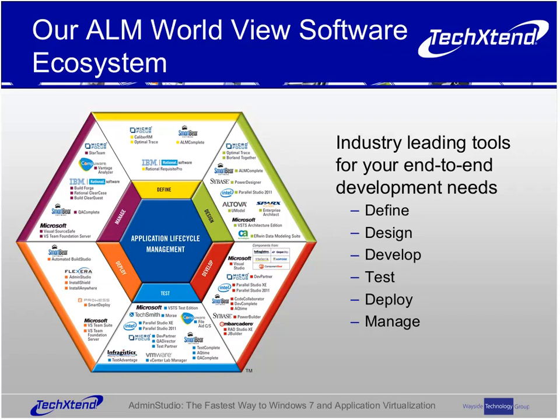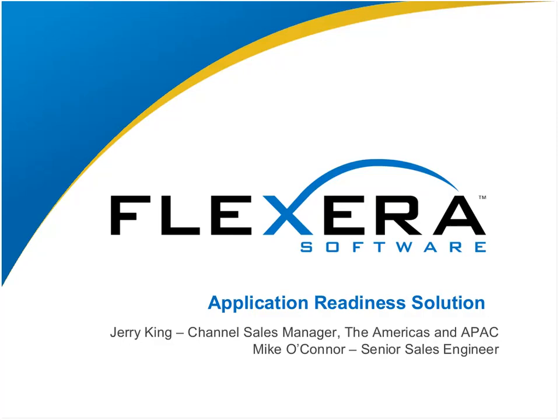Thanks so much, Kevin. Thanks once again to everyone attending the webinar today. I really appreciate everyone taking their time out of the day to sit down and meet with us.